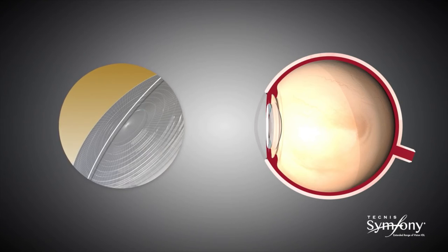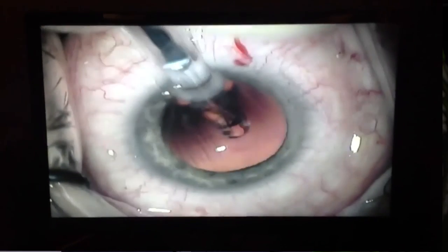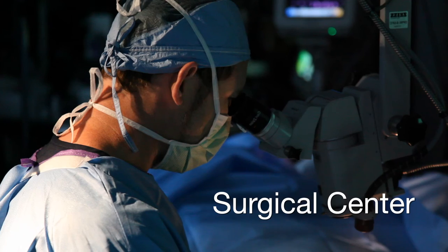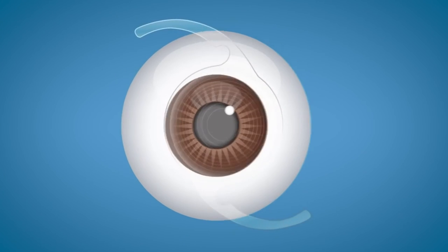The procedure itself takes six to seven minutes, and we can do both eyes in the same day if done as a vision correction procedure. If this is being done as an implant for cataract surgery, it's done one eye at a time at a surgery center. I feel that the Symfony intraocular lens is the best lens that's ever been produced to minimize patients' dependence on glasses and contact lenses.